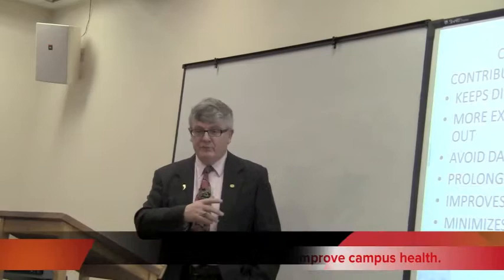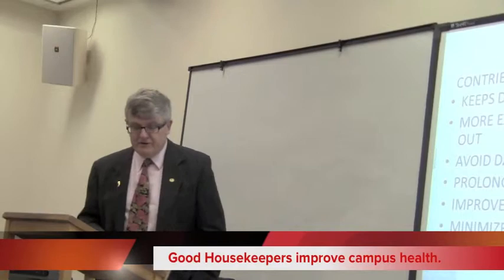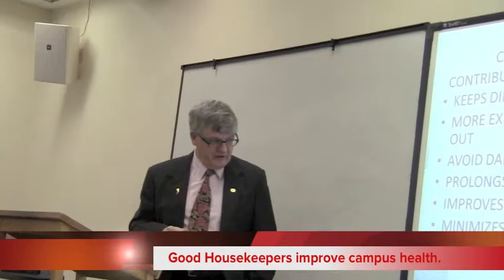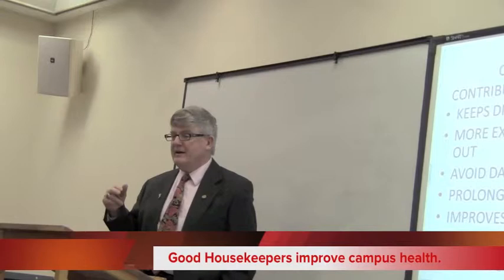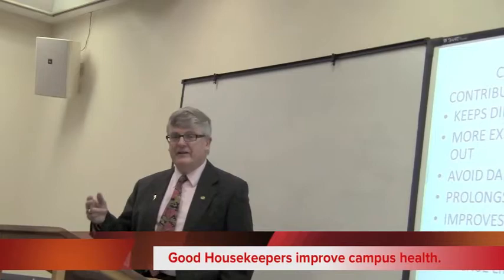Good cleaning also improves indoor air quality. In K-12 school systems, extensive research has been done by Dr. Berry at the University of Arizona and the University of North Carolina. They found that dirt getting into buildings causes poor indoor air quality, and it shows up in the absenteeism of students — meaning dirty buildings contribute to students getting sick.